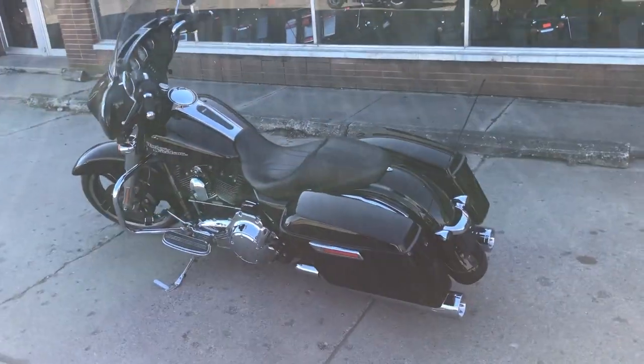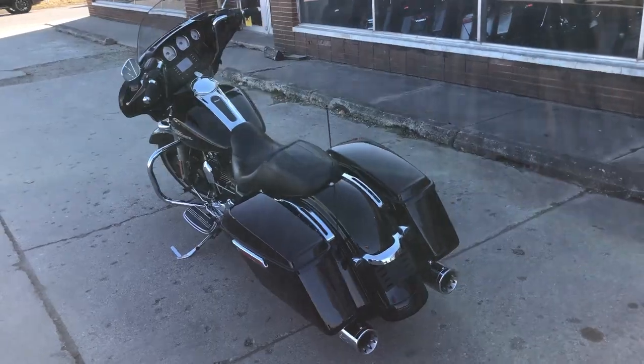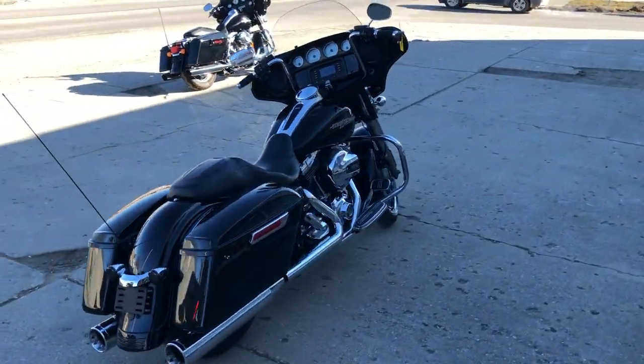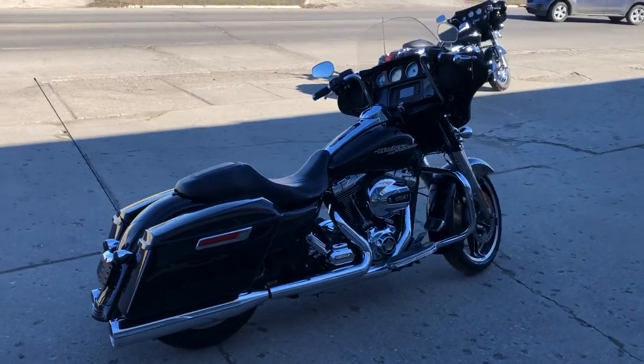This one sounds great, super clean bike, in high gloss vivid black paint, the chrome shines bright. Good looking Streetlight here, you can own it. That's a '14 for $11,999.